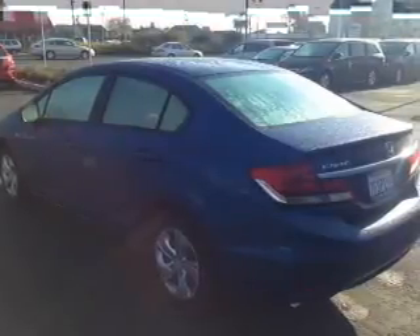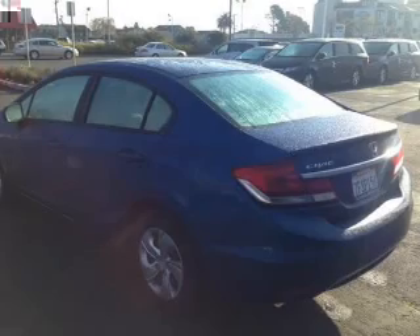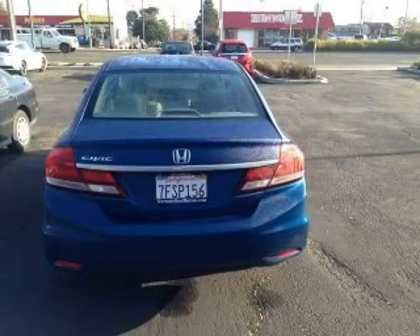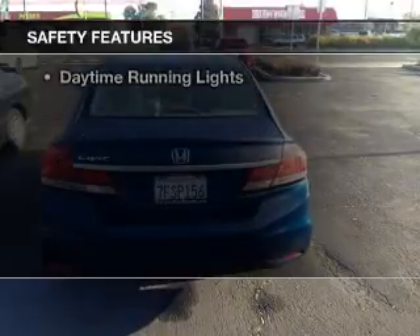Bluetooth connectivity, digital audio input, steering wheel controls, tilt and telescopic steering wheel, an alarm system, cruise control, keyless entry, a trip computer, and an MP3 player.